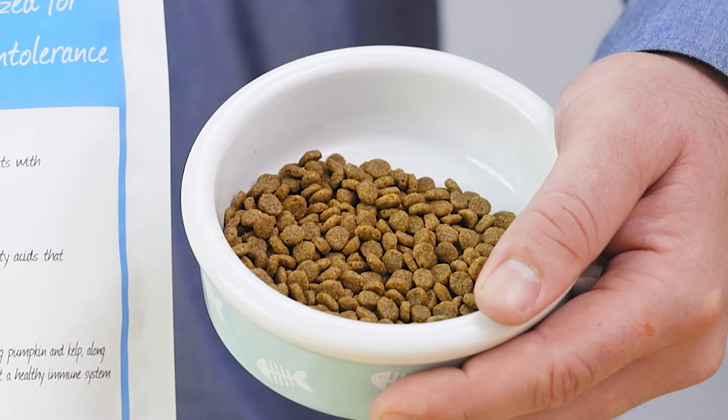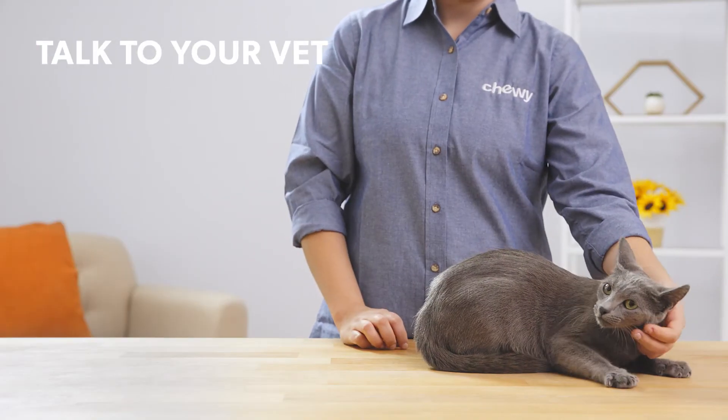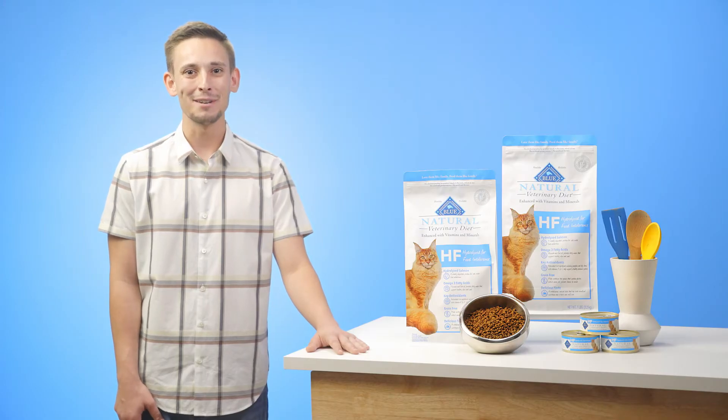This diet is available in both dry and wet formulas. Because Blue Natural Veterinary Diet is a prescription diet, ask your vet if it's right for your cat. I'm Nick, thanks for watching, bye!